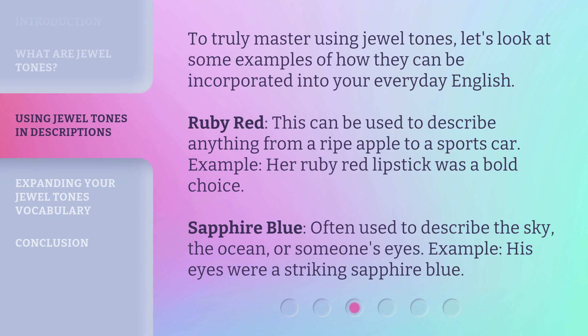To truly master using jewel tones, let's look at some examples of how they can be incorporated into your everyday English. Ruby red can be used to describe anything from a ripe apple to a sports car. Example: Her ruby red lipstick was a bold choice. Sapphire blue is often used to describe the sky, the ocean, or someone's eyes. Example: His eyes were a striking sapphire blue.